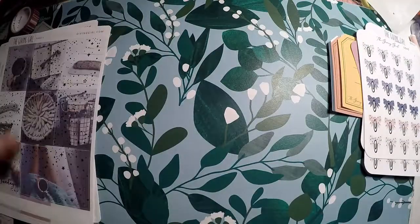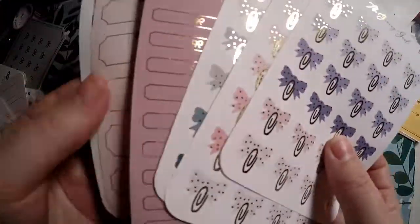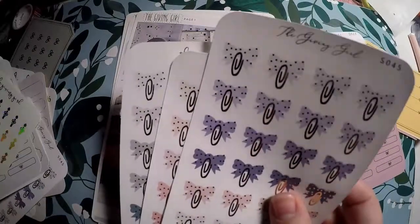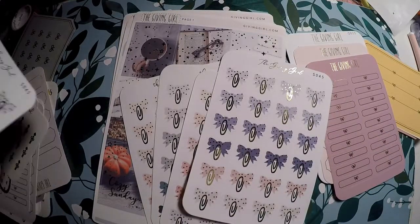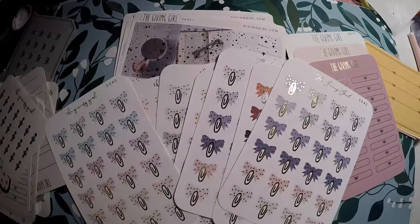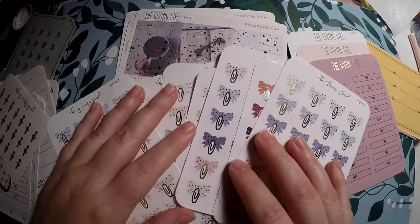That's everything from the Giving Girl — I only purchased the three oops bags and now I've got lots of bows. If I don't find a use for them I might include them in a sticker destash coming up. If that's something you might be interested in, comment below and let me know — maybe some of these will be sent your way. That's all I've got for today, thank you so much for checking out my YouTube and I hope you have a great day, bye!